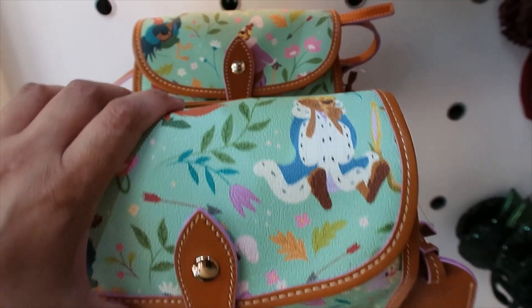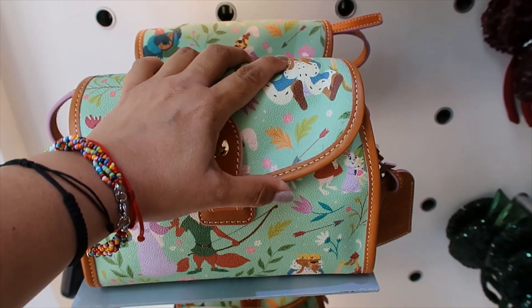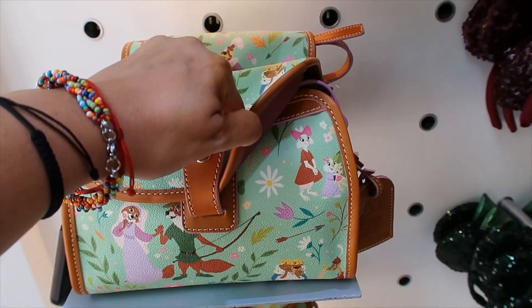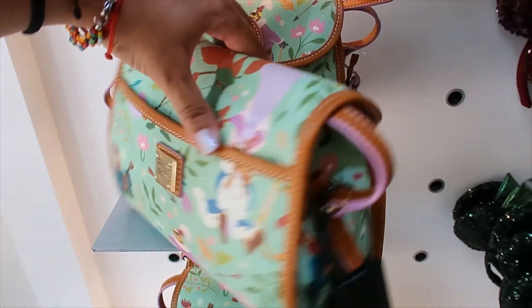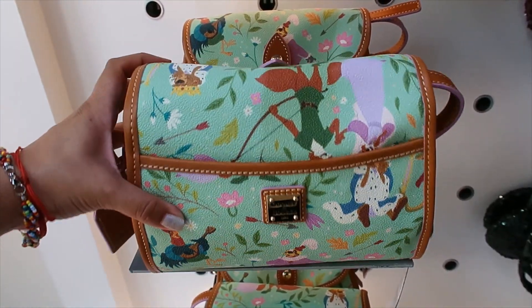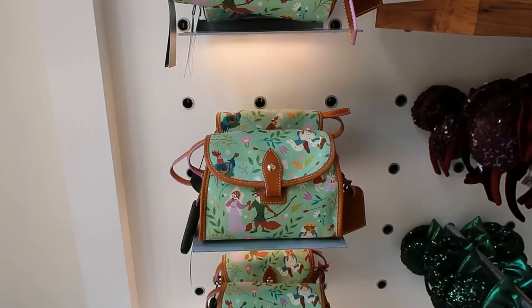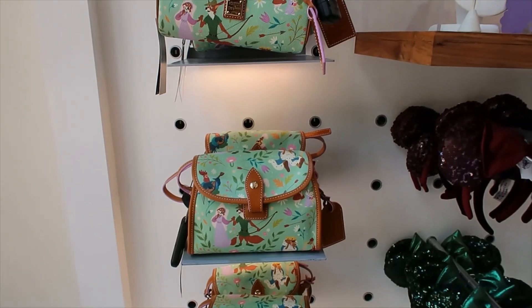Look at the placement on this one. I think this one is perfect — you can get all the characters. Maybe if it was a little bit lower so that you could see them, but really nice. And then the back — you get all the characters, you get everything. This is a very nice one. And with this, I'm going to end the video here. I hope you enjoyed it and I'll see you on the next one. Bye!